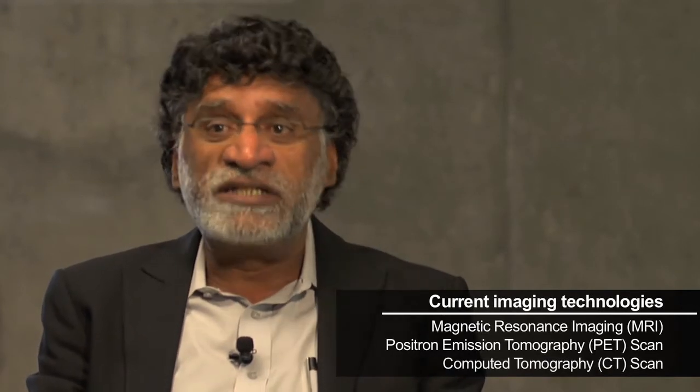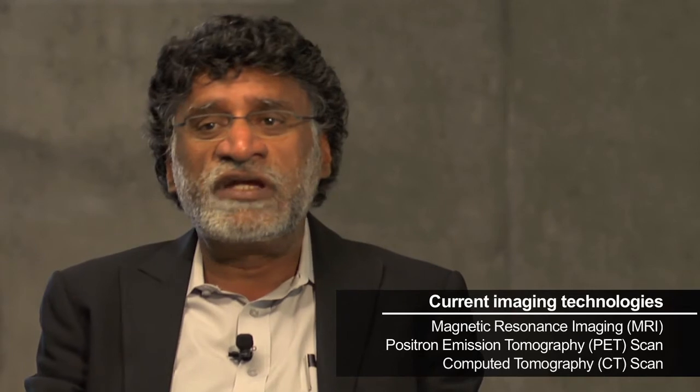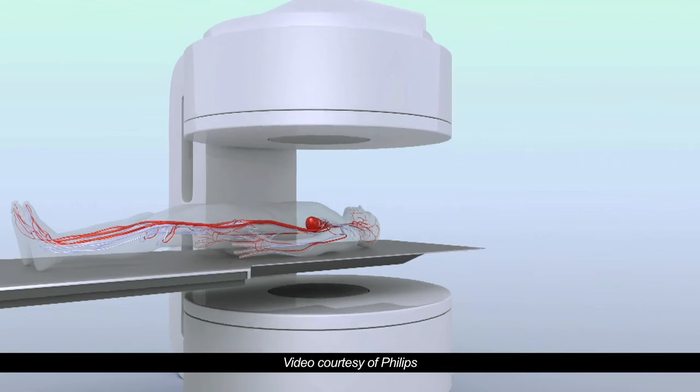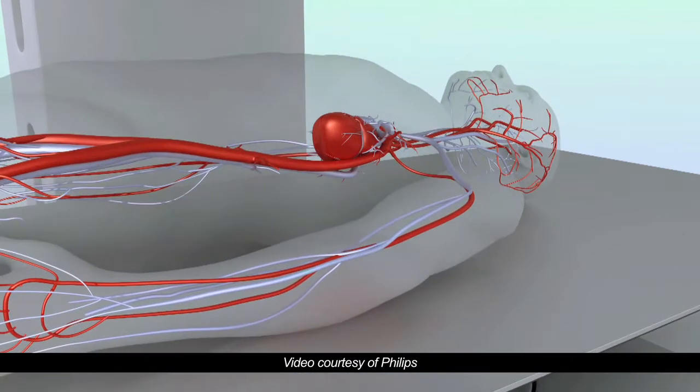There are three major imaging techniques that are used in medicine: MRI, PET, and CT scans. All these are old techniques — 50-year-old, 30-year-old techniques. Very seldom does a really robust new imaging technique come on the market, and Magnetic Particle Imaging is one of those.